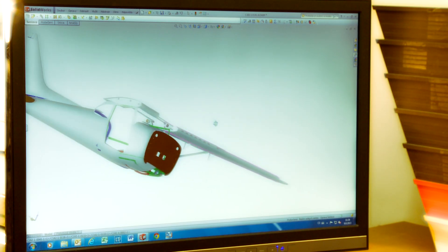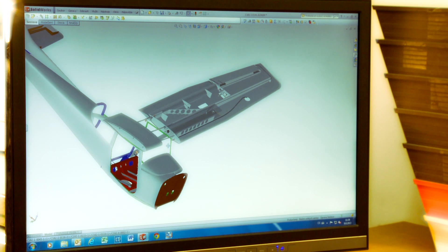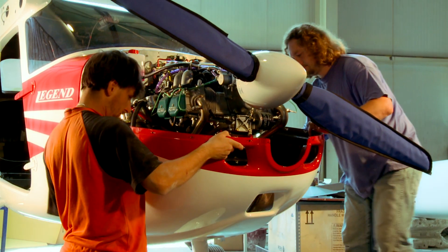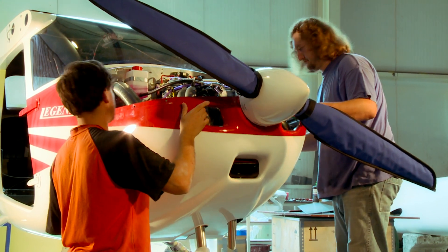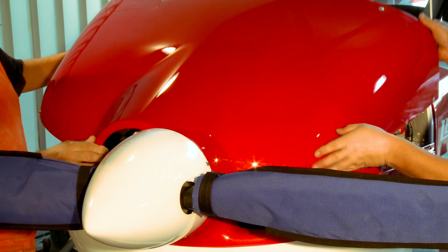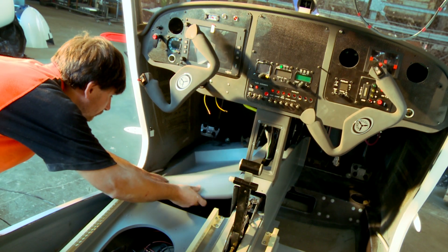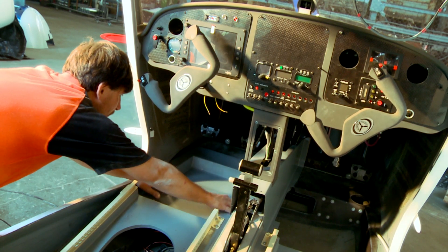The ultralight Legend aircraft provides above-standard paired space for a crew and baggage. Spacious doors enable comfortable entry and baggage handling, and adjustable seats ensure an optimal position for pilots of all heights. Four-point harnesses, a solid Kevlar cabin, and a parachute rescue system will ensure the maximum safety of the crew in the event of an emergency situation.